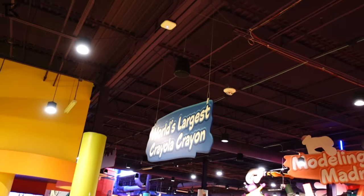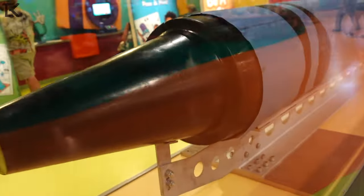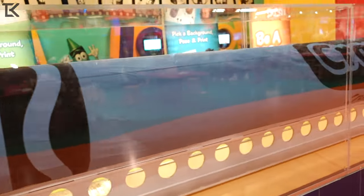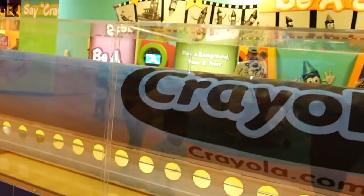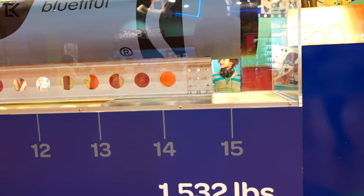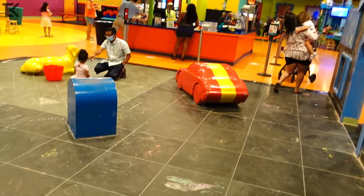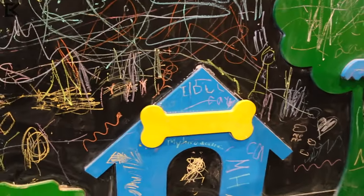So right outside here we got the world's largest crayon — check this out. And basically you can graffiti and tag the walls here.